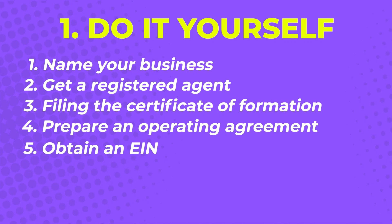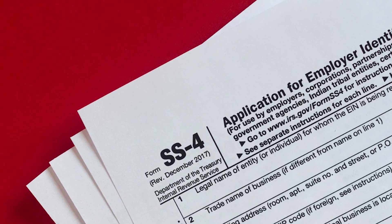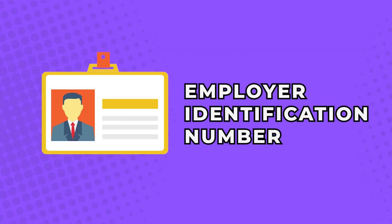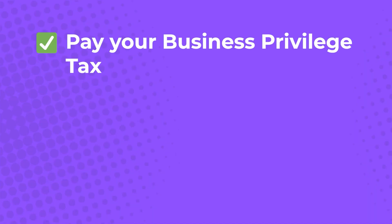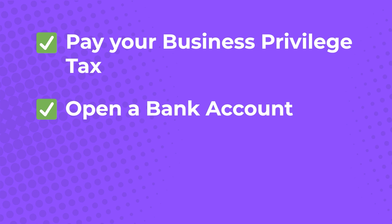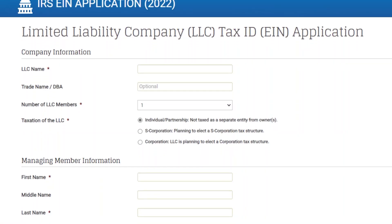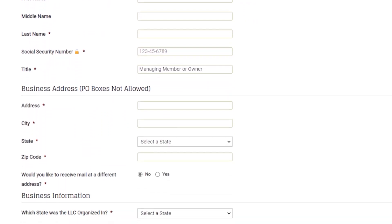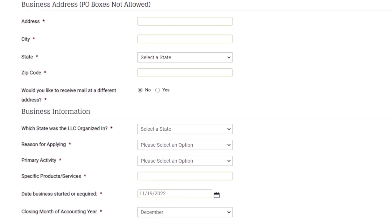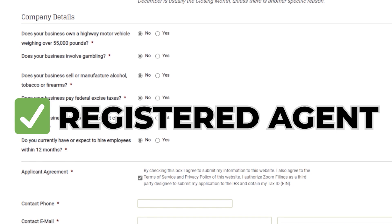Step 5: obtain an EIN. Getting an Employer Identification Number (EIN) comes next. An EIN is a federal tax ID used by the IRS to identify your firm on tax filings. This is also the identifier used when you pay your business privilege tax, open a bank account, or apply for permits and licenses. Filling out these complicated forms takes longer to complete than the previous steps, making a registered agent who can handle all of this for you even more beneficial.